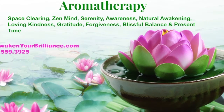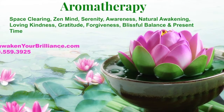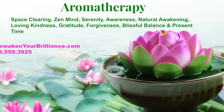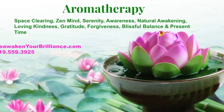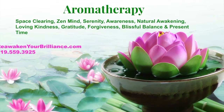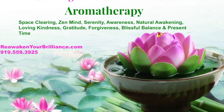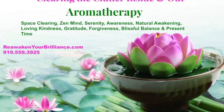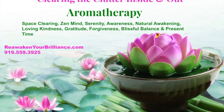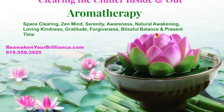Support your soul with customized aromatherapy blends designed to support you in clearing clutter. Unique blends include Space Clearing, Zen Mind, Serenity, Awareness, Natural Awakening, Loving Kindness, Gratitude, Forgiveness, Blissful Balance, and Present Time. Learn more at reawakenyourbrilliance.com.